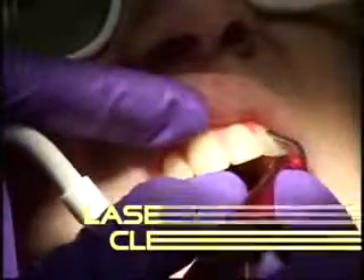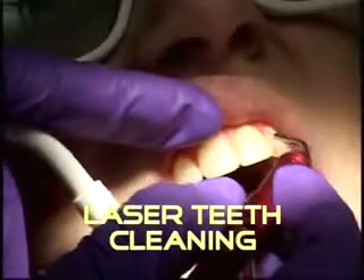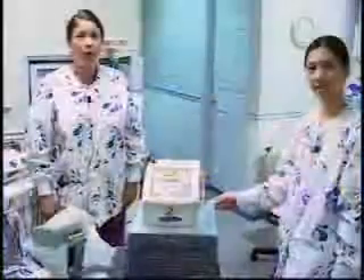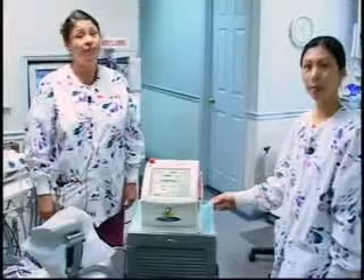Next, the laser is used to remove the bacteria along the gum line. We go around each tooth to sterilize around the pocket. For patients with gum disease, we use the laser at a higher wattage to remove any diseased or necrotic tissue.